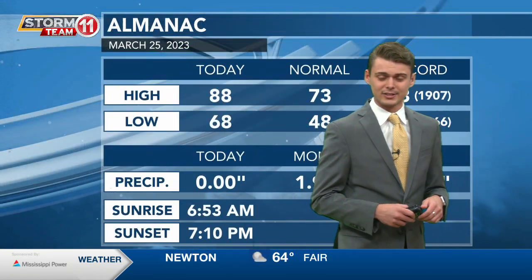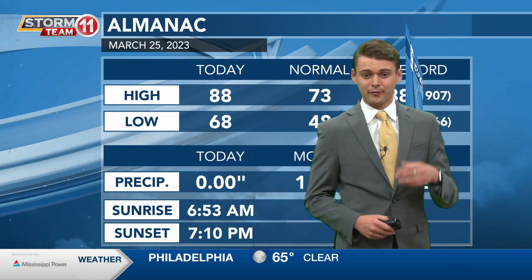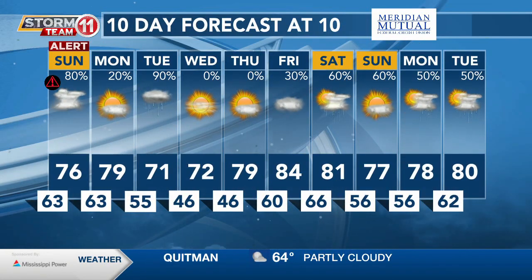Now today we did have a high of 88 degrees, which tied our record set back in 1907. It was a very hot day today, but luckily it was also very beautiful — if you did go out, it was a beautiful day today.